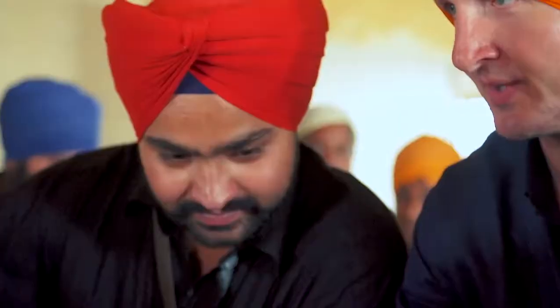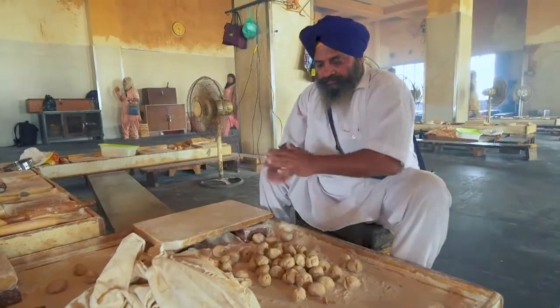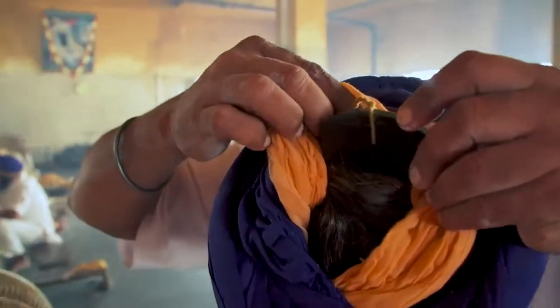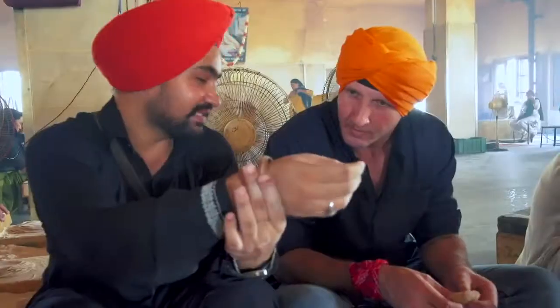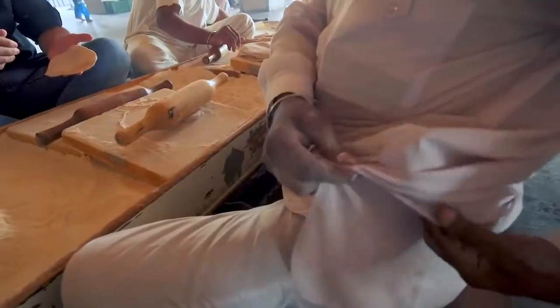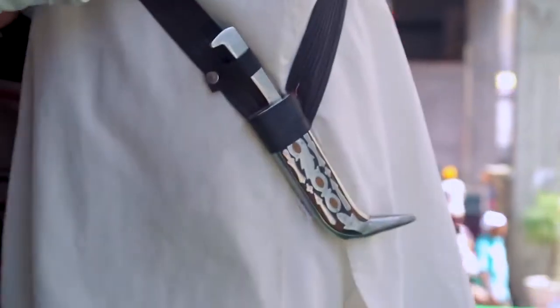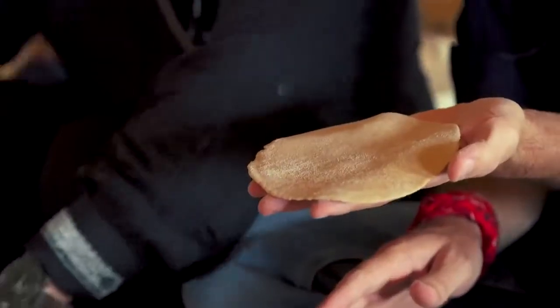I want to ask a little bit more about people of the Sikh faith. I understand that there are certain things a Sikh person must wear — one of them is a turban. We also have to wear a tanga, which is a wooden comb. Another thing is the kara — this bangle is called kara. And this is called kirpan; it's for safety purposes.